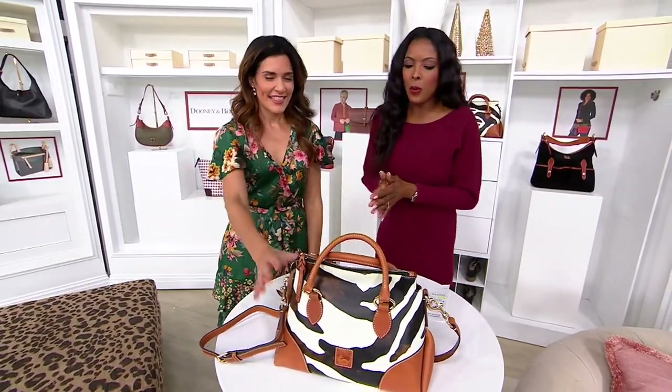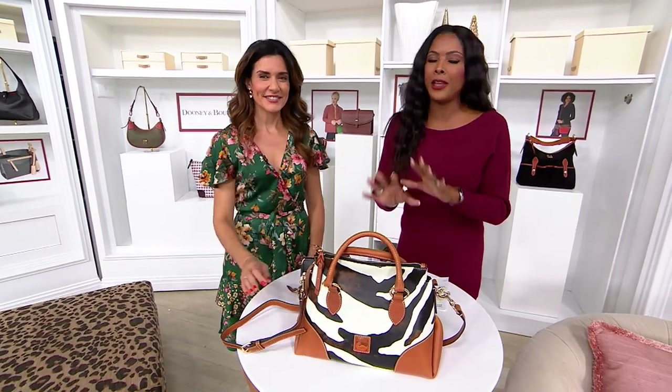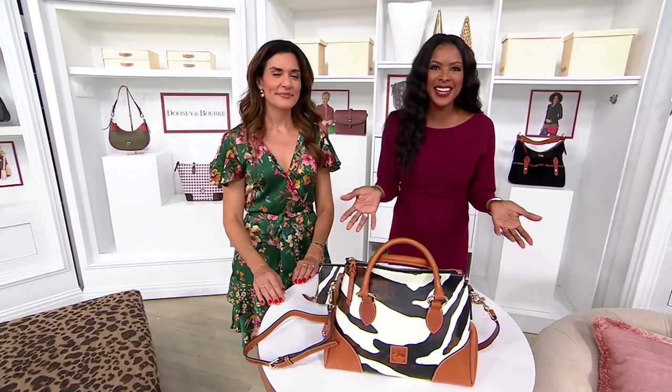All right, listen, I am so excited to talk about our next item. We're going to present these together, but they are two separate items and brand new today.